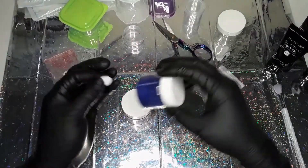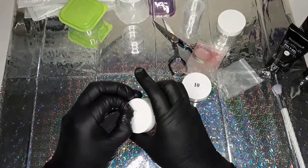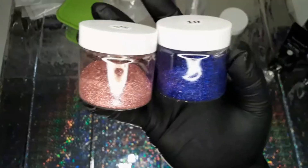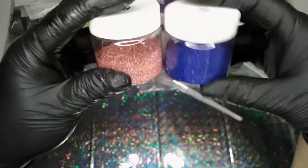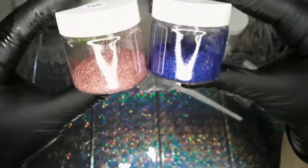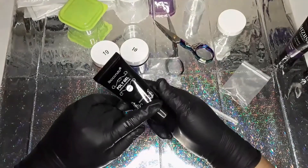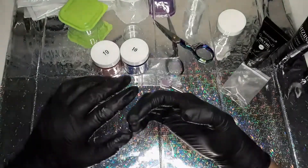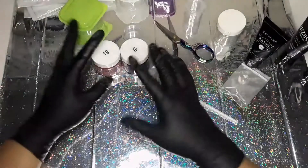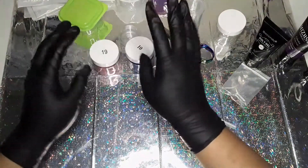I'm just going to peel this off and put it right on the lid — same thing, a little more in the center. There we go — perfect. Here they are; you can see they're not full at all, more than a third full. Give it a thumbs up if you want to see more, and subscribe to the channel so you don't miss anything. Let me know what you'd like me to use these on in my next nail design — I'll see y'all in the next one.